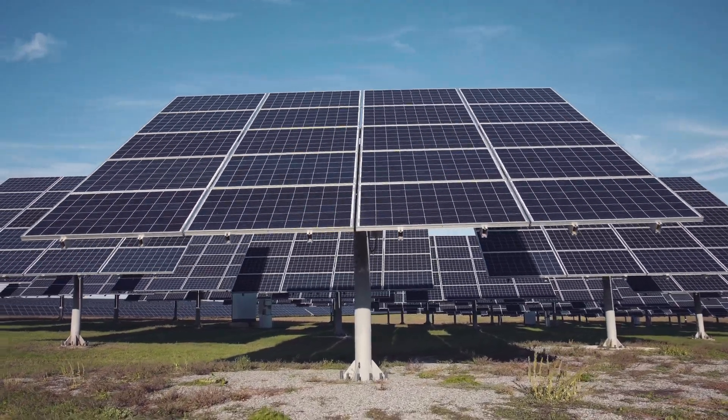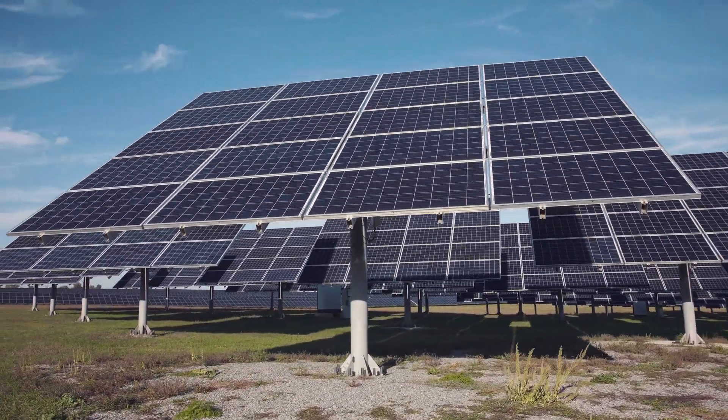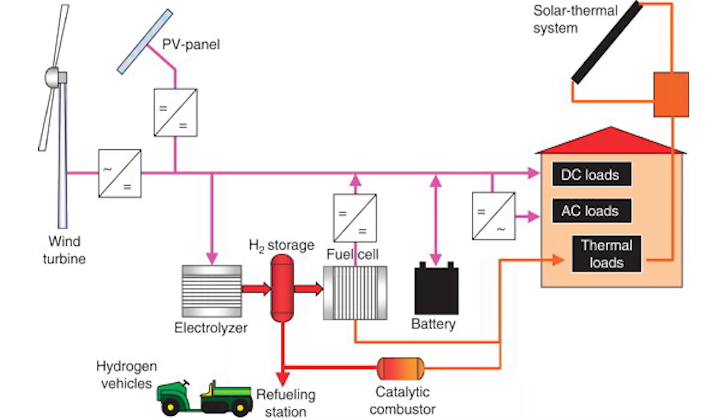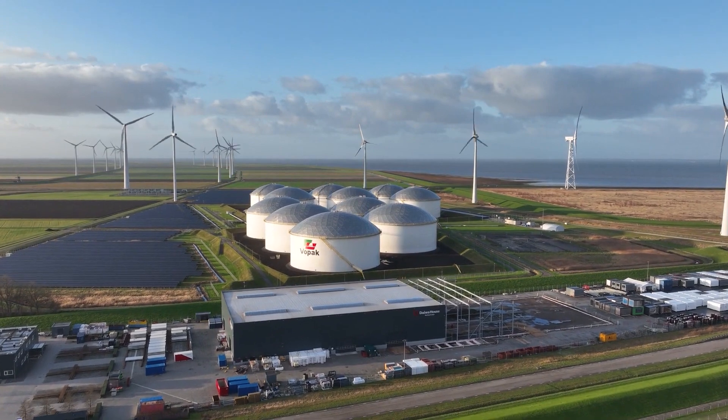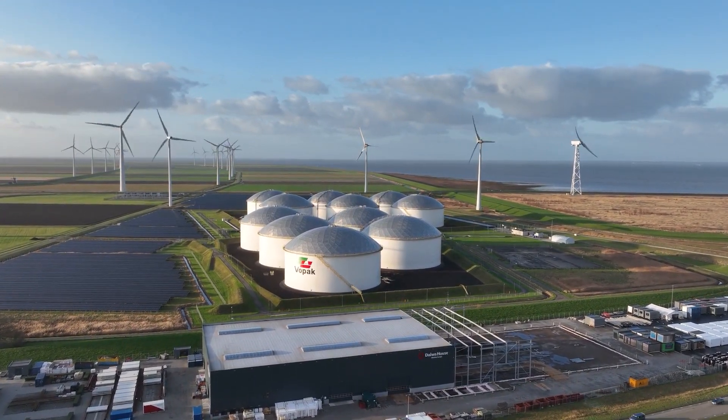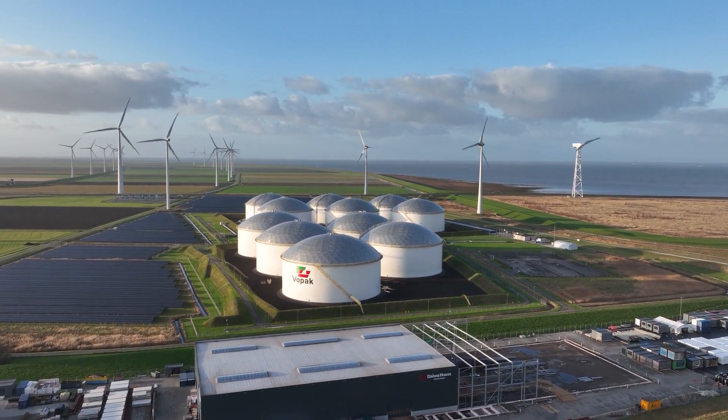But what if there was a solution? Enter virtual power plants and grid decentralization. A virtual power plant, or a VPP, isn't a power plant in the traditional sense. It's a network of decentralized, individual energy sources like solar panels, wind turbines, and batteries that are not connected or tied to the grid. These sources are intelligently connected to each other, controlled by software to function as a single, flexible power plant within a microgrid.